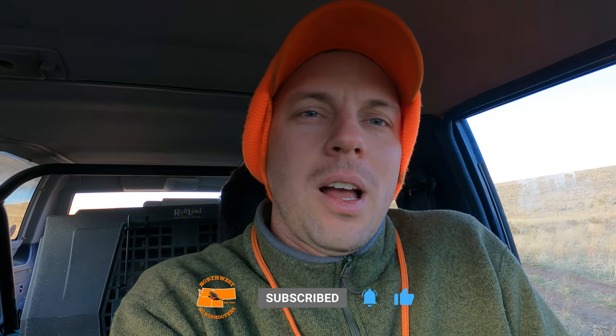Hope you guys enjoy the video anyway. If you do, please hit the like button. Subscribe to the channel if you haven't already — that really helps me out. Thanks for that. We'll see you out in the field.